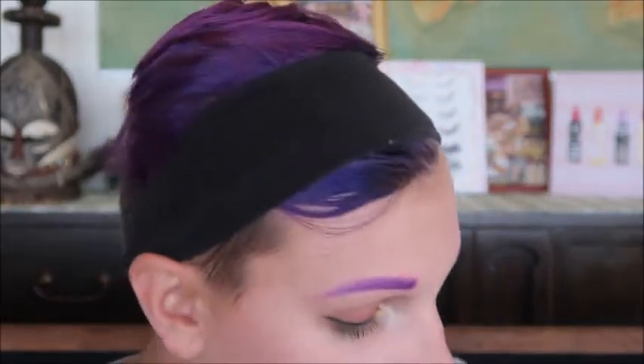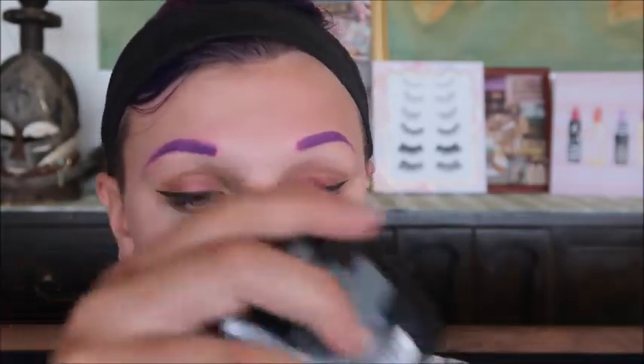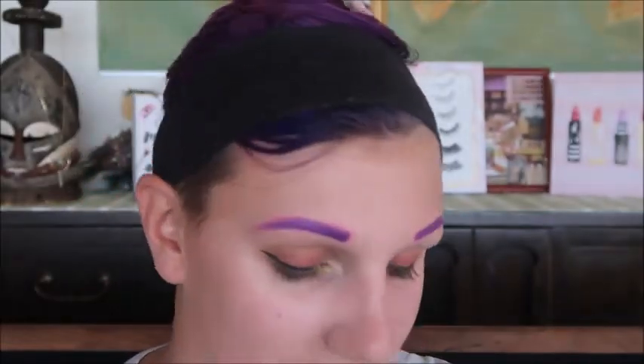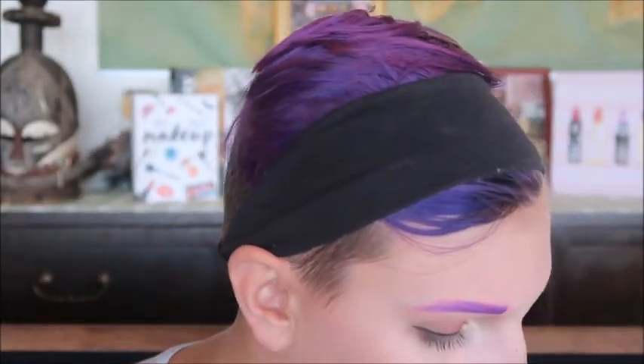Moving on to the baked blushes — you can also use these as highlights because they are very shimmery. There are three and they retail for $4.99 each: 'Don't Flutter Yourself,' a light pink; 'Hummingbird Hype,' a peachy color; and 'Dare to Soar,' a berry color. I'm going to use 'Dare to Soar' as a blush and probably 'Hummingbird Hype' or 'Don't Flutter Yourself' as a highlight.